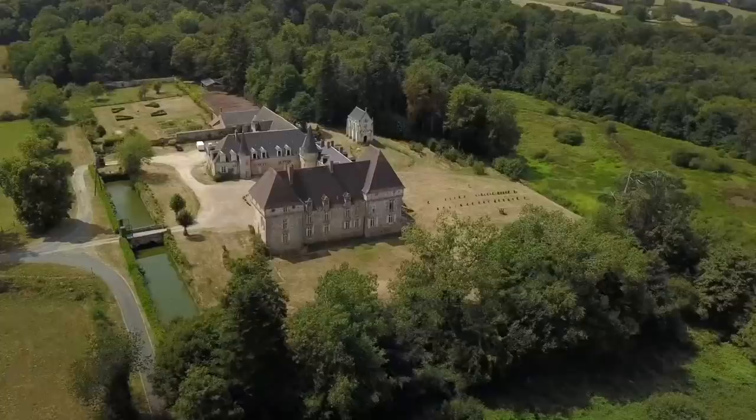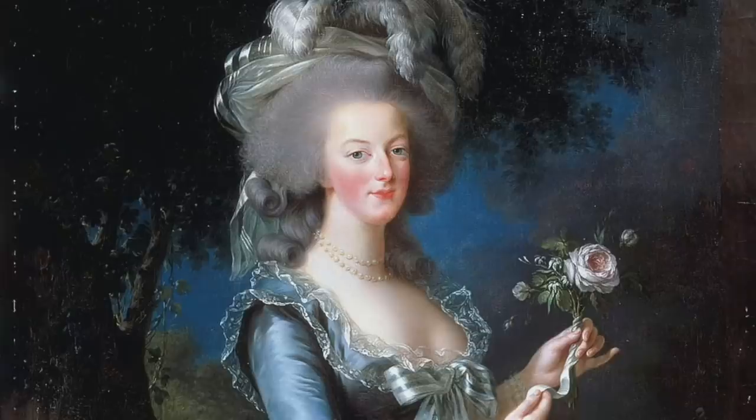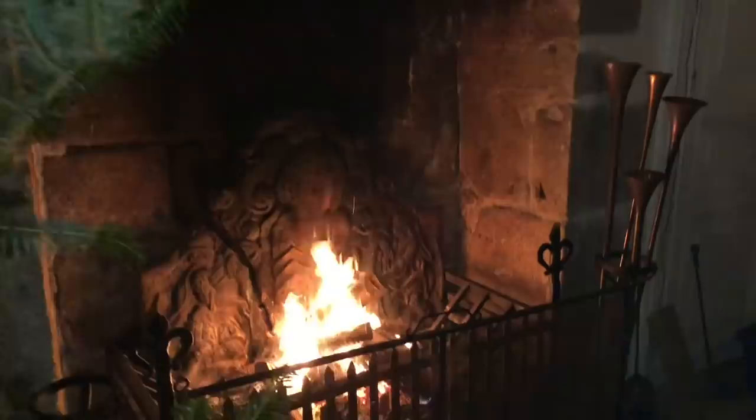Hi, I'm Stephanie and this is my home, the 16th century Château de la Lende. La Lende was owned for hundreds of years by a family of Marquise who were at the heart of French royal life. One of them even had the honour of being sent by King Louis XV to greet Marie Antoinette on her arrival in France.